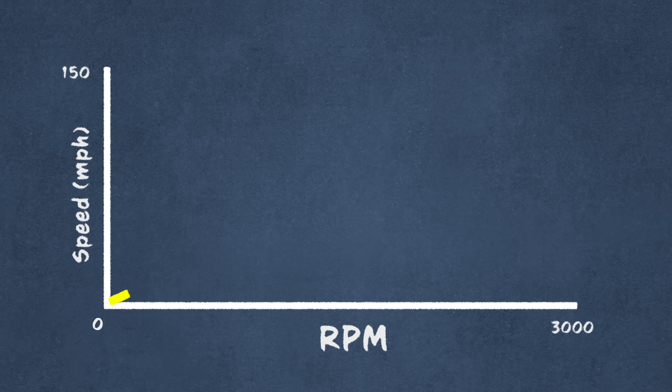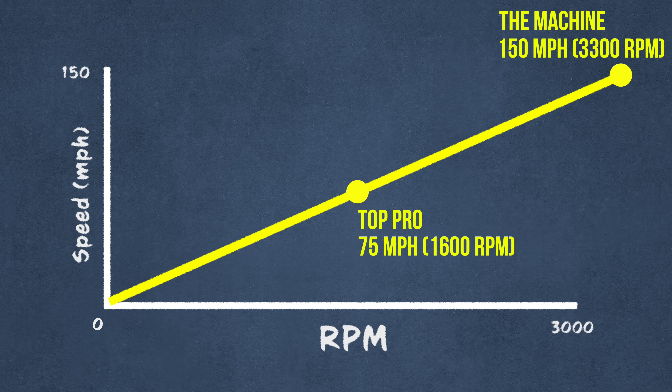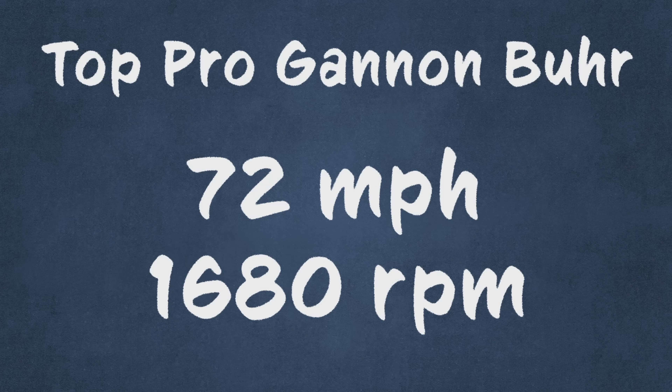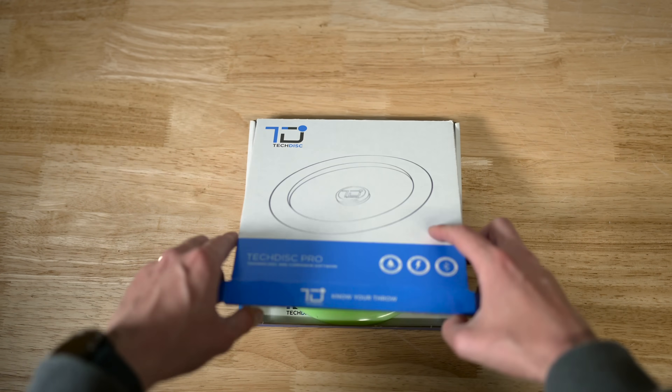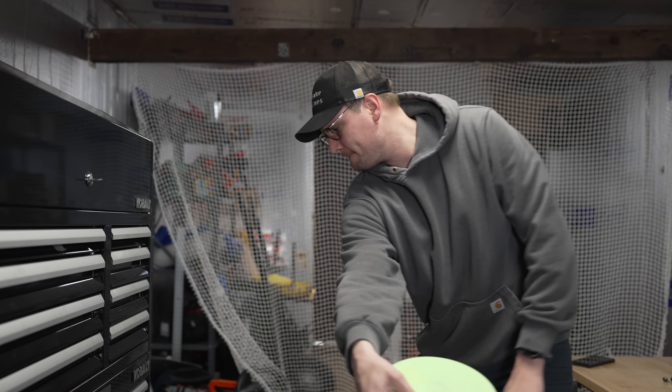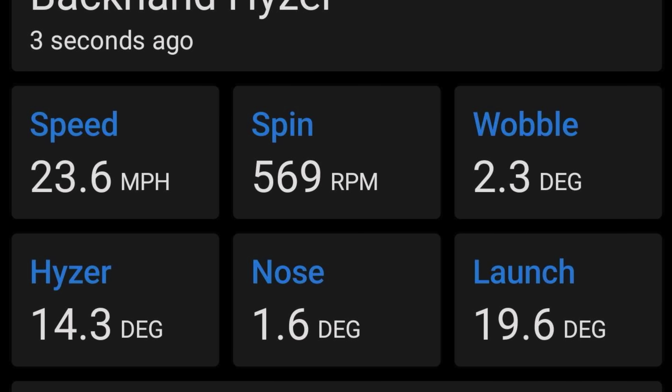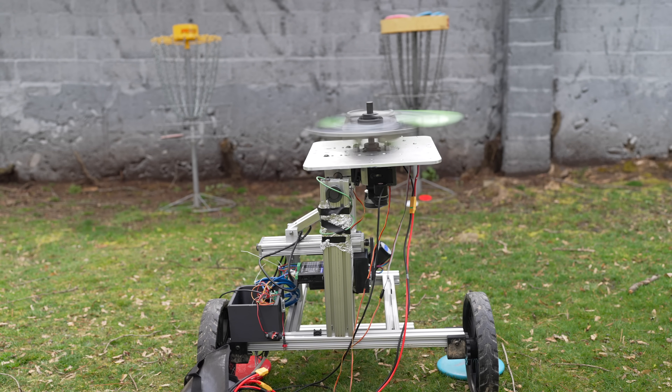According to Tech Disc, the RPM to velocity relationship for a top professional looks something like this. We're going to try to match top pro Ganon Burr's data. Tech Disc was kind enough to send us one, and these discs are perfect for comparing your arm speed, spin, and a bunch of other metrics with your friends. But we also thought it would be cool for testing out our machine.